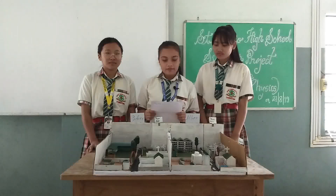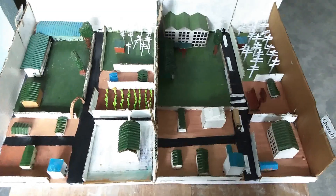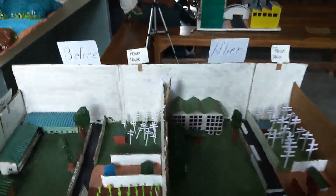Hello, we have been given a summer project to make a model of a smart city. We took about two days in preparing this model. Before starting, I would like to briefly explain how we approached this and what exactly we made, etc.